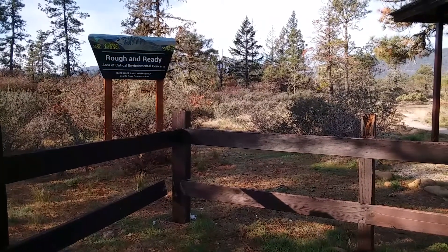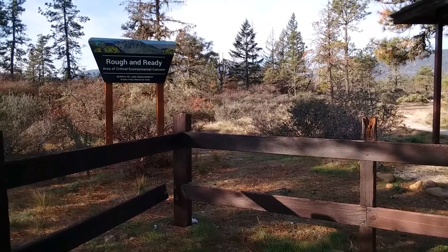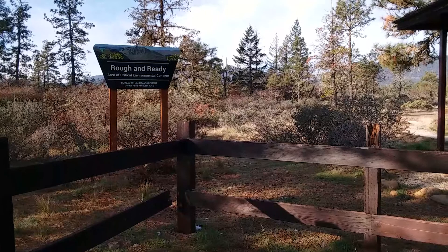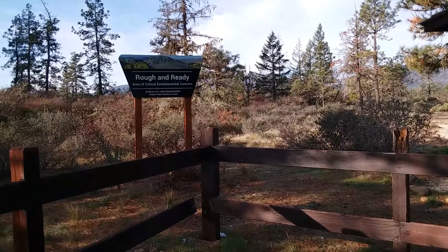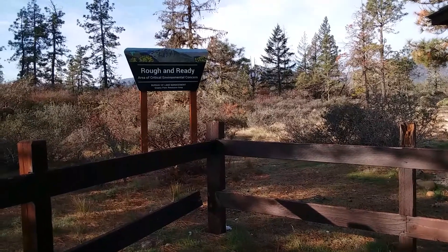Greetings! I'm stopped off next to the highway along Highway 199 in southern Oregon, cutting our way up from the California coast back into Oregon. We're here at the Rough and Ready area of critical environmental concern, right next to the highway.